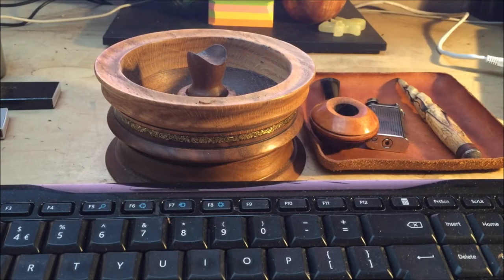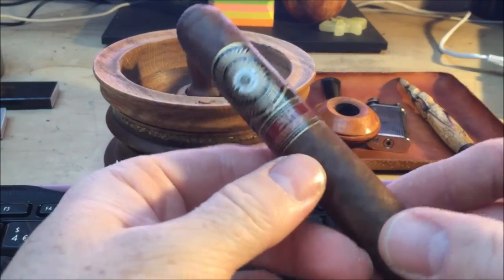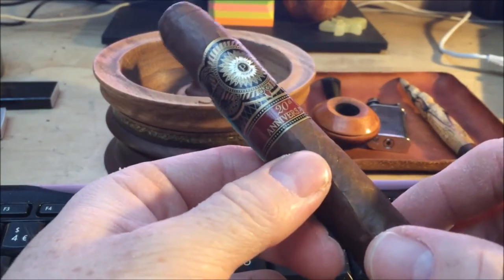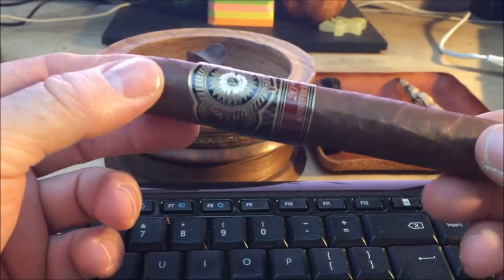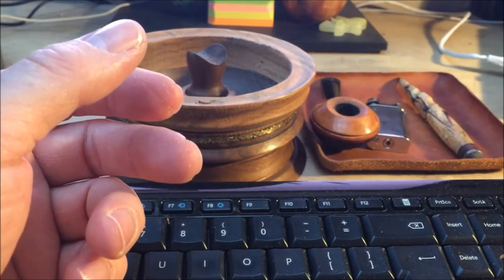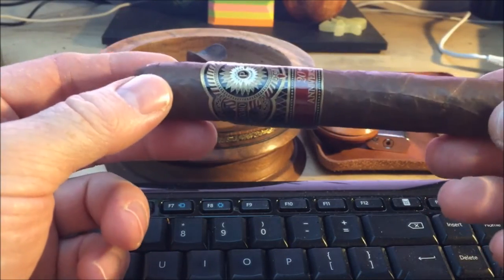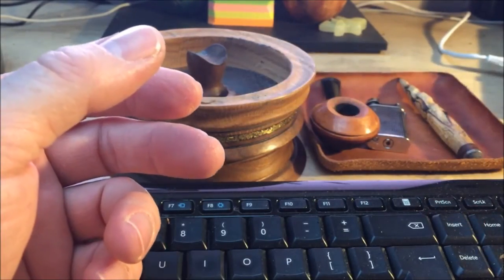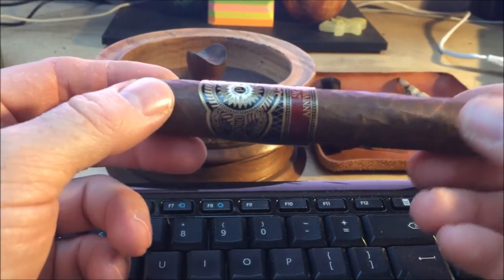Hey everybody, Bosco Piper, UK, 26th of July 2016, and we are about to have a cigar. The cigar we are having today is a Perdomo Maduro 20th Anniversary. I've been wanting to smoke this for quite some time — it's been in my humidor for a good while. It smells delicious, with a really cedar, cocoa, chocolatey kind of aroma on the wrapper, and a little bit more earth and leather on the foot.